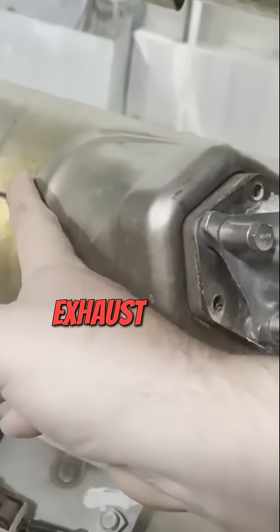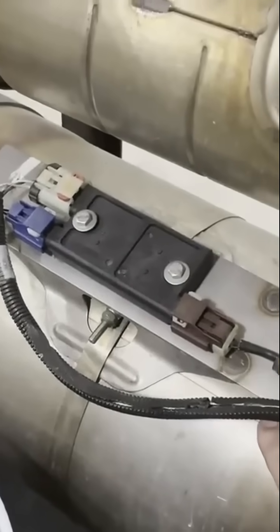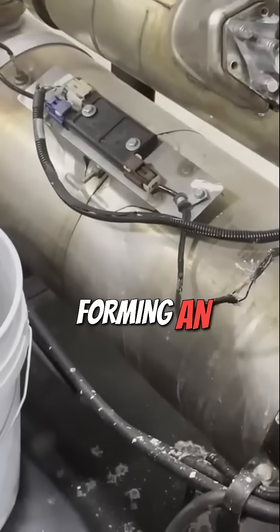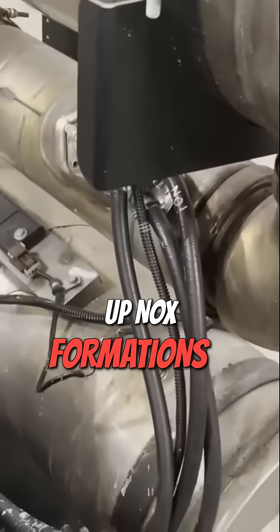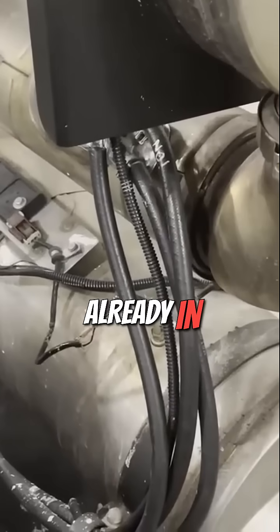It hits the exhaust stream before the exhaust stream hits the selective catalyst. What this does is it causes a chemical reaction to occur within the gas, forming an ammonia-type compound that reacts with the precious metals in this catalyst and breaks up NOx formations into mostly nitrogen and water, which is stuff that's already in the atmosphere.